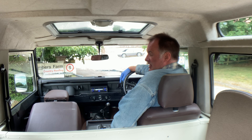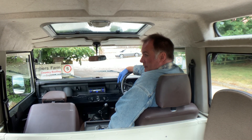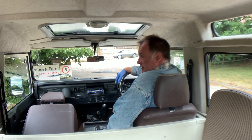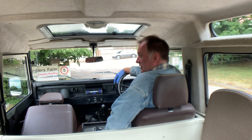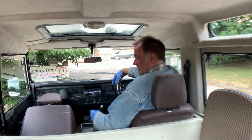My name's Simon. You can reach me in the office on 0118 907 1495, or you can go to our website which is www.moto-drome.com for any more information.